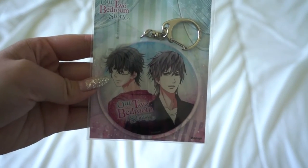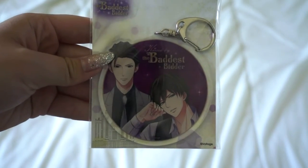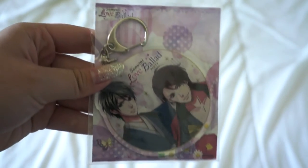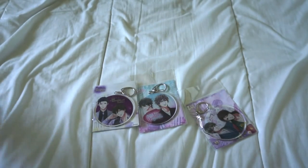Now we're gonna go through my Voltage merch — I went crazy because you can't get Voltage merch anywhere else but anime expo. I spent a hundred and sixty dollars at the Voltage booth. First is the 'Our Two Bedroom Story' keychain with Sumi and Minato. Second was the 'Kiss by the Baddest Bitter' keychain with Isuke and Soru. Lastly I got 'Samurai Love Ballad Party' because I love that app — Mitsuhide and Nobu gacha portraits.